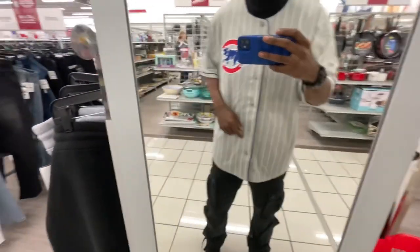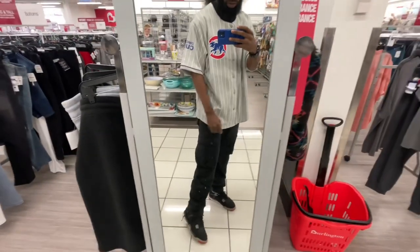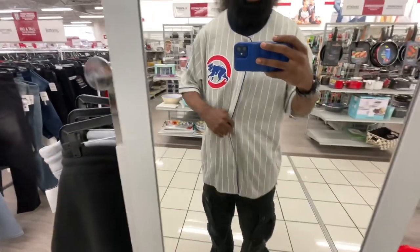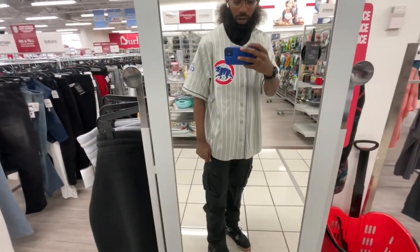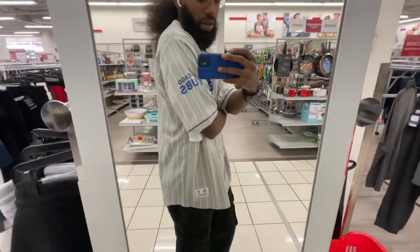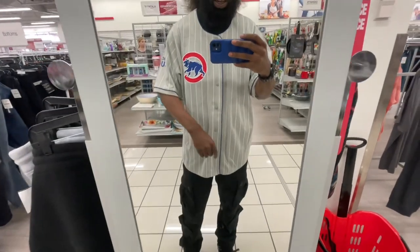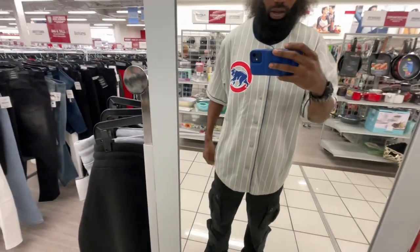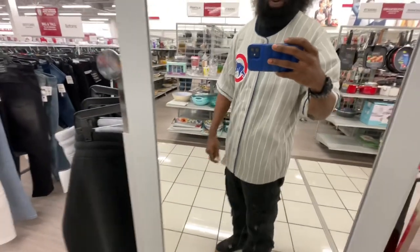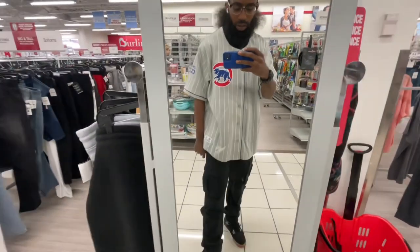I decided to go ahead and put the jersey on real quick — this feels good. Obviously I'd style it with a different outfit, but it fits good. I feel like I don't even need a sweater under here — could probably rock a long sleeve if it gets cold. I want to double check their schedule and see if they got an early game. Gray's my favorite color so I didn't want to get the normal blue and white one. Now let's jump back over to the kids section and I'll show y'all the jersey real quick.